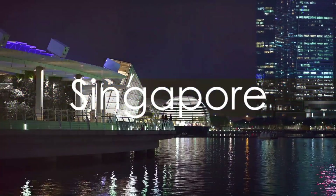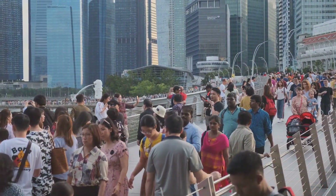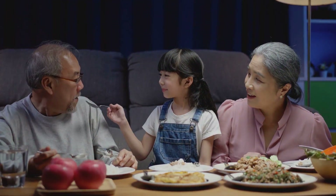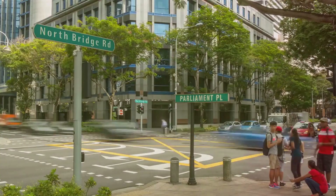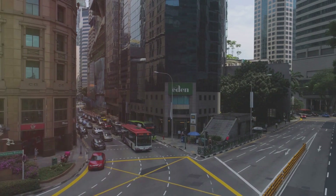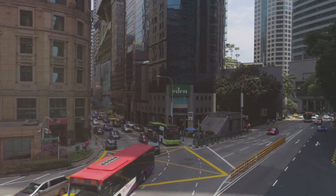First, let's get to know Singapore a little better. This vibrant city-state is home to a bustling population of about 5.7 million people, a diverse blend of cultures and traditions that make it one of the most cosmopolitan cities in the world. While Malay is the national language, English is widely spoken, making it an easy place for travelers to navigate. And speaking of navigation, if you're planning to drive, remember to stick to the left side of the road, as Singapore follows the British system of driving.